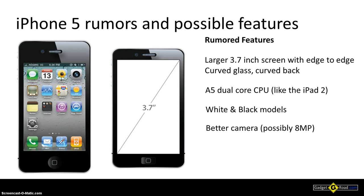Another rumor is the one regarding the camera. We might see a better one — an eight megapixel model — which is a pretty important update from the current five megapixels found in the iPhone 4.